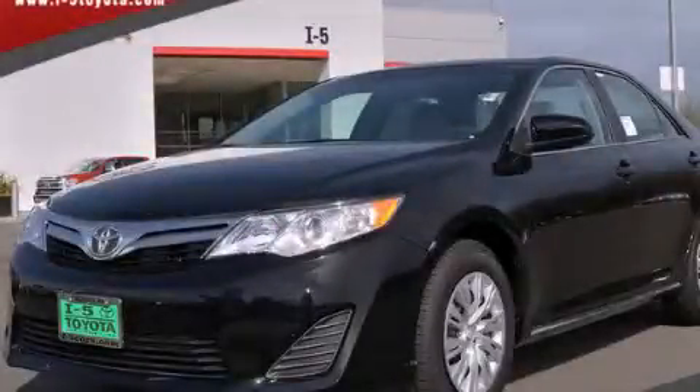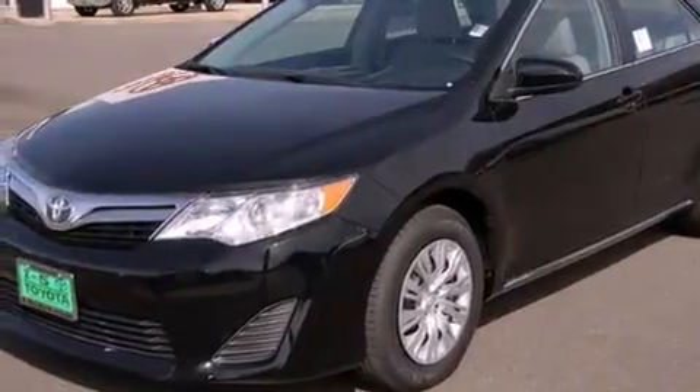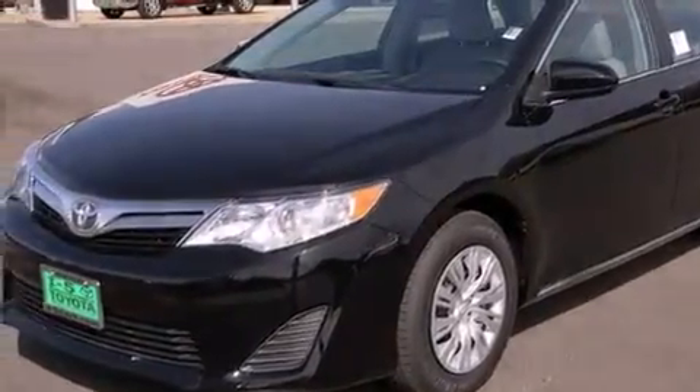This is a brand new 2014 Toyota Camry. It features a 2.5-liter 4-cylinder engine and an automatic transmission.